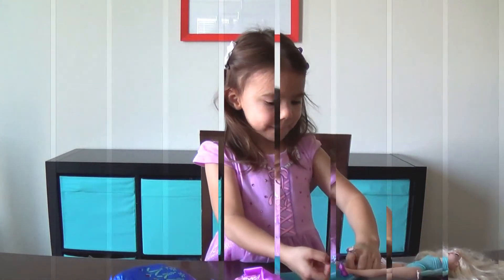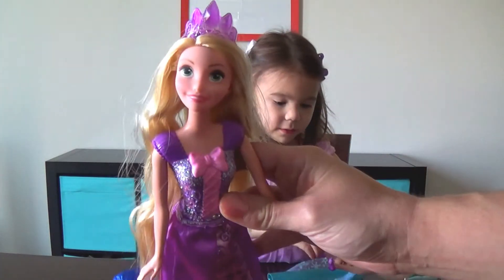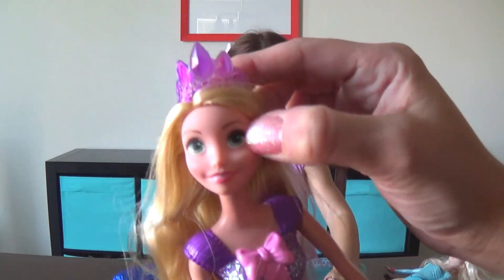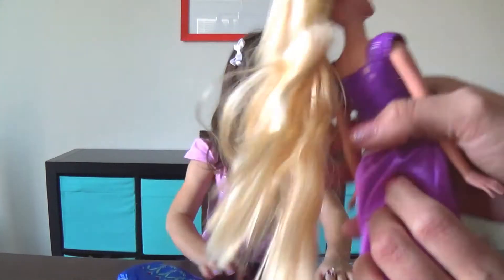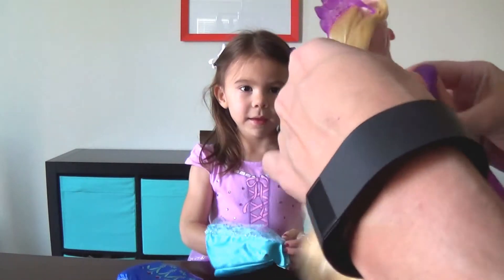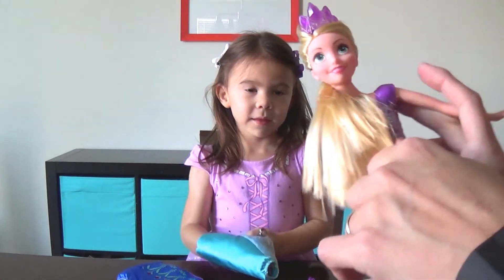Rapunzel — the favorite thing about her is her purple dress! Tell us what you like about Rapunzel! You know what? She has some pretty eyes — her eyes look green! And I really like her hair! We can have a lot of fun with this — we could braid it, or we can put it up in a ponytail! So cute!